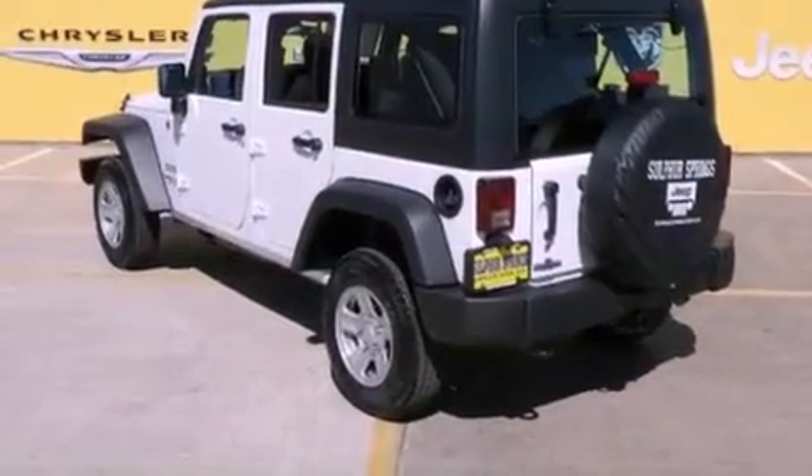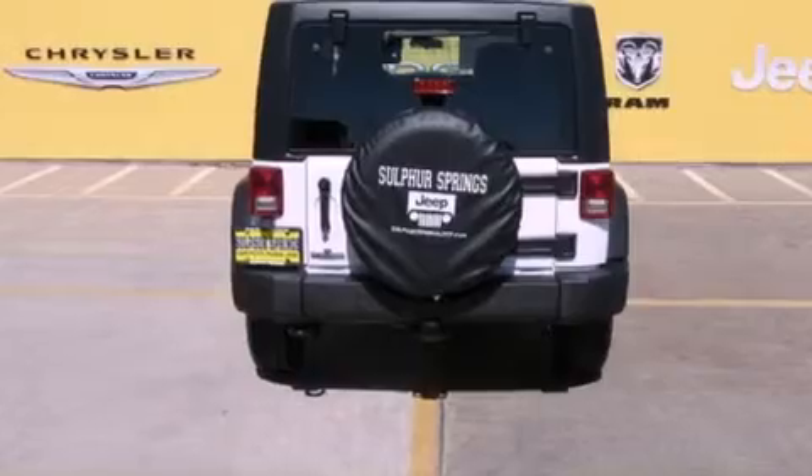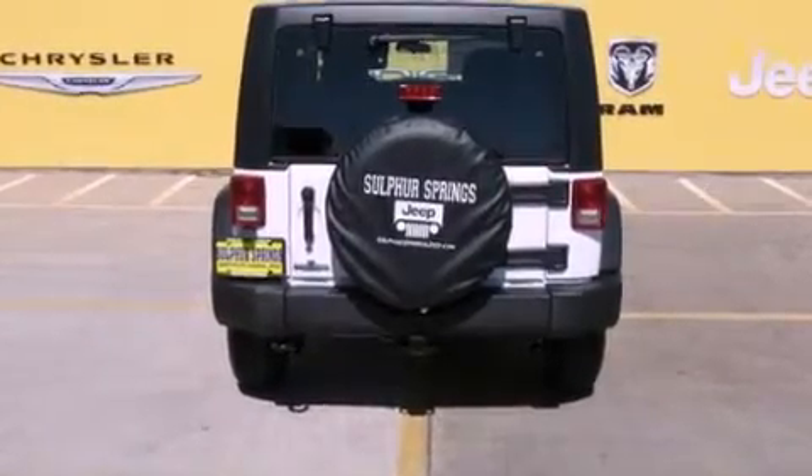Its top features include a low-tire pressure indicator, hill start assist, and traction control and stability control systems.